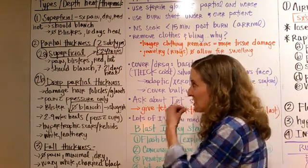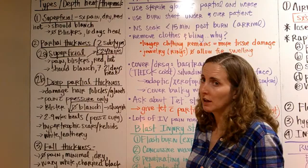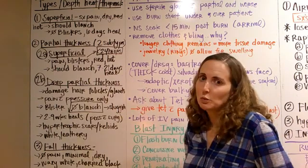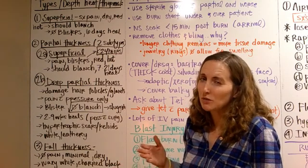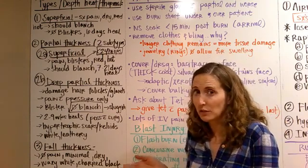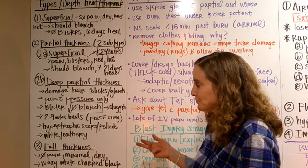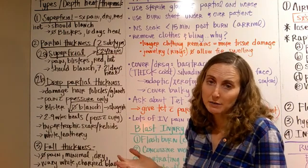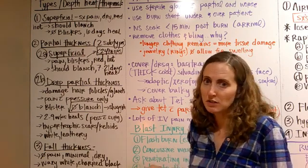Now we get down deeper into partial thickness, and there are two subtypes based on how deep the burn is. Superficial partial thickness can be hard to tell at first — you have to wait about 24 hours for all of the blisters to form. So at first you might think it's just superficial, but in that first 24 hours you might get some blisters forming. It'll be red, hot, should blanch, and will take up to 21 days to heal.